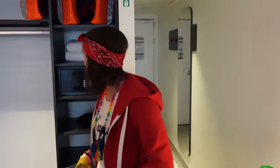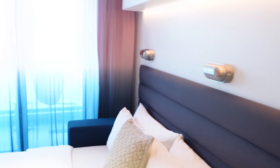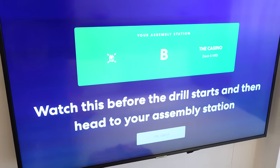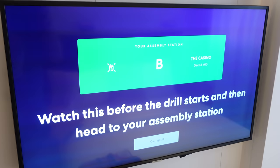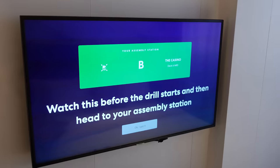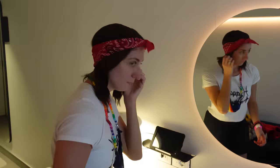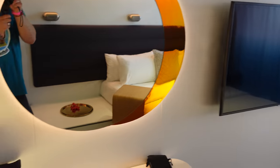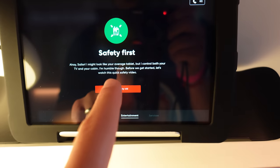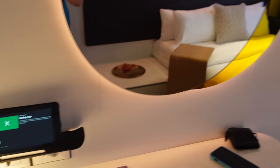It's super nice — they even put water in here for us! But the fun doesn't begin just yet, we still have work to do. Safety drill! You watch it before the drill starts and then head to your assembly station — which for us is the casino, that's fun. There was also an announcement over the intercom that you could watch it in the app. The TV, lights, and other things in the room are controlled by this handy-dandy tablet — safety first — so we hit play on that safety video.